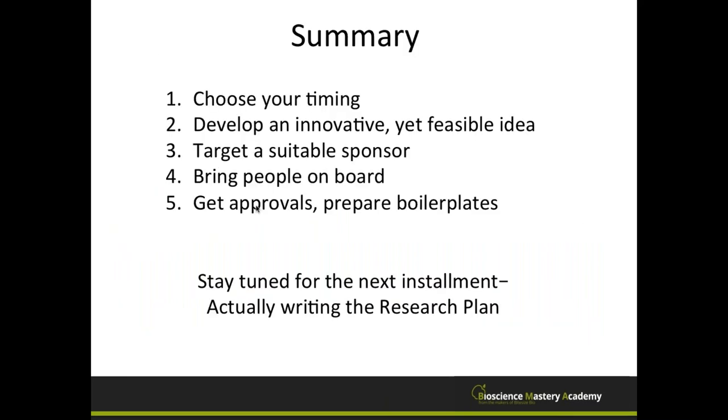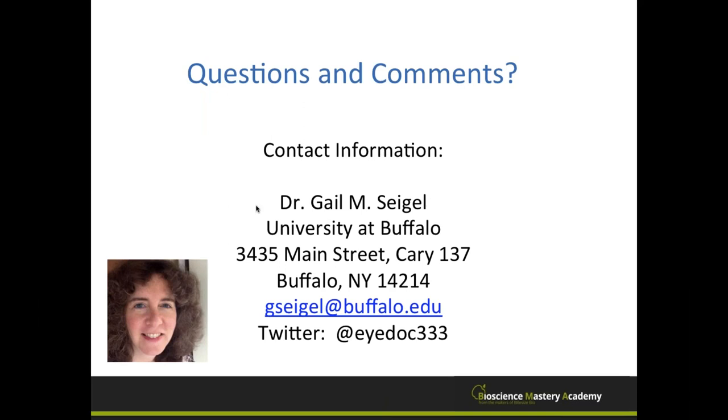In summary so far: choose your timing and don't let it choose you; develop an innovative yet feasible idea; target a suitable sponsor; bring people on board early; get your approvals and prepare the boilerplates. The next installment of this series will cover actually writing the research plan. We'll now open it up for questions and discussion.